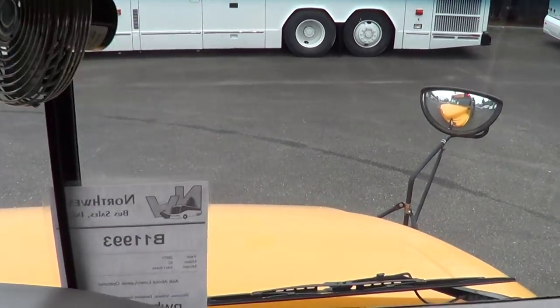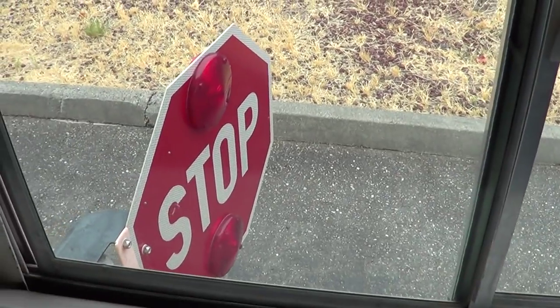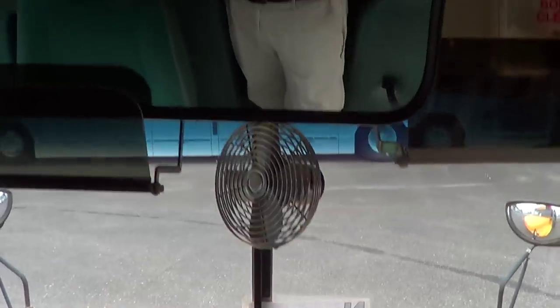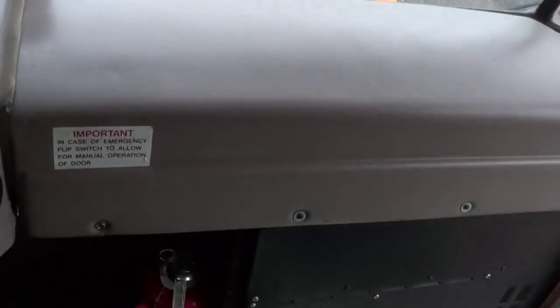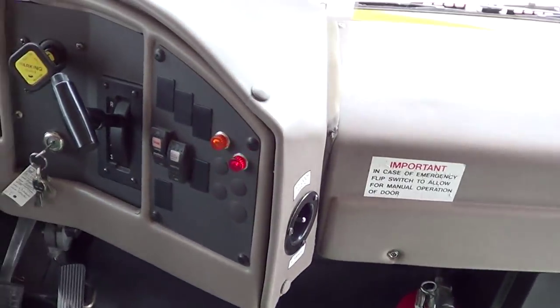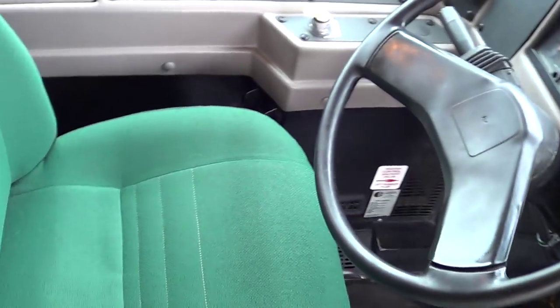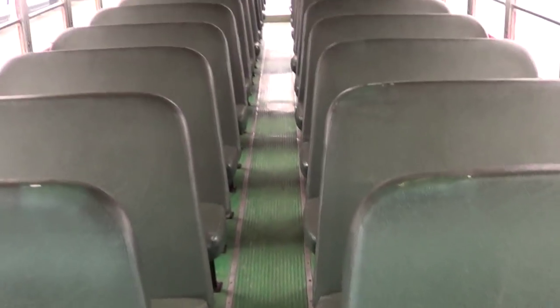Windshield is looking really good. Check out the crossover mirrors right here. I'm surprised — I've got the eight-way flashers going out there. I'm surprised they're even still on here; most school districts disable those when you get them. Big interior mirror right here, a couple of visors for the driver — always a nice feature. Fire extinguisher, automatic transmission.